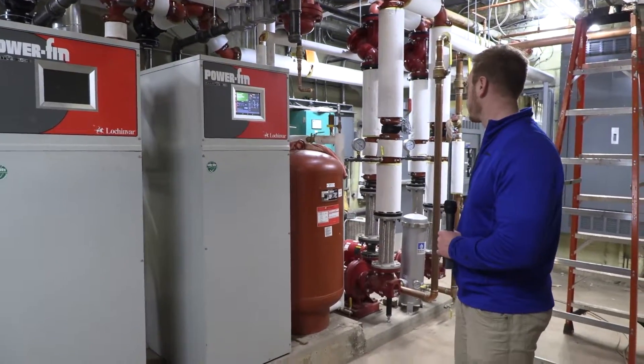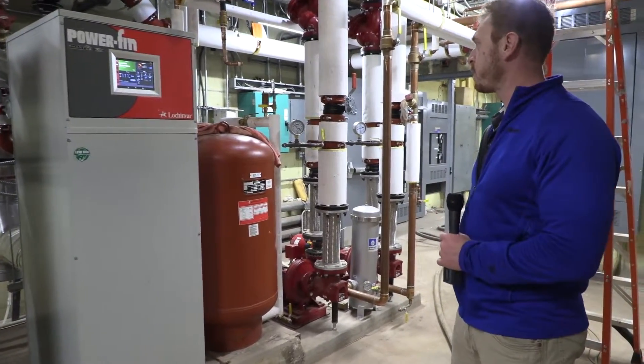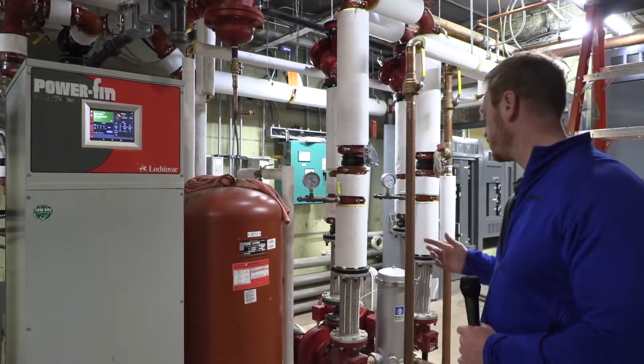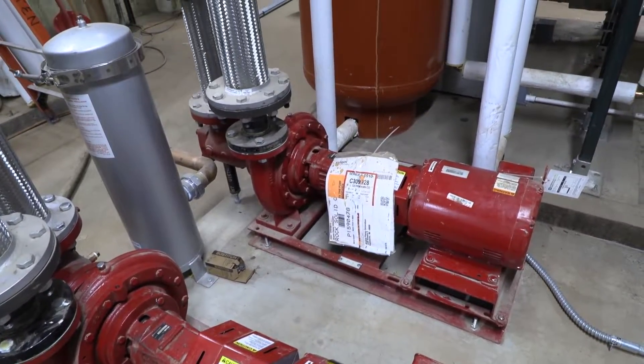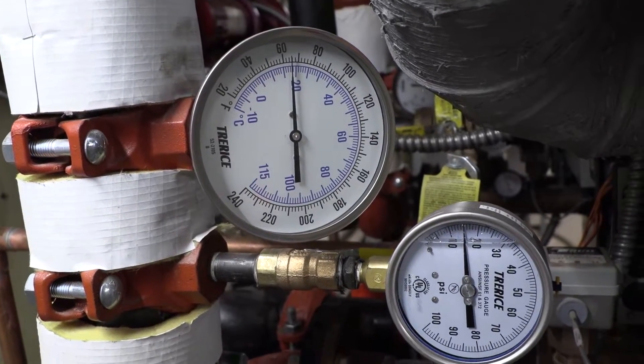We've got two Lock and VAR power fin boilers here with a couple of B&G 7.5 horsepower pumps. The pumps are on variable speed drives, allowing them to speed up and slow down based on building demand. We've also got a filtration system that allows us to clean the piping and the water running through it, giving them a lot better longevity over the years.